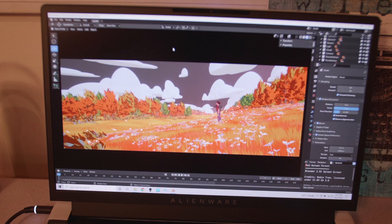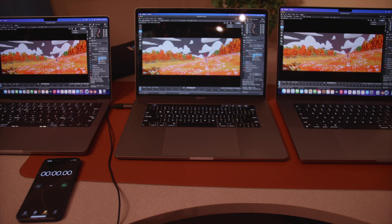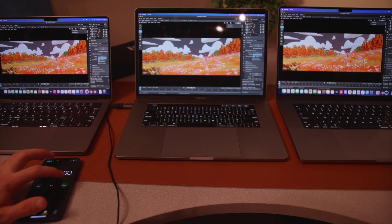On the Alienware X17 it does also play back full speed with no hiccups — very good experience. So what we are going to do is render the animation and see how quickly these computers can perform. We'll get a stopwatch going — let's go.